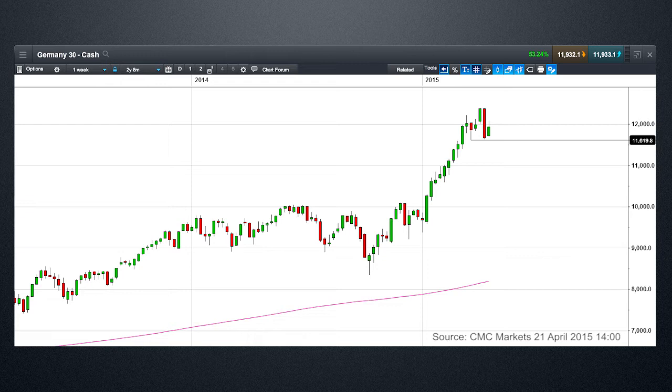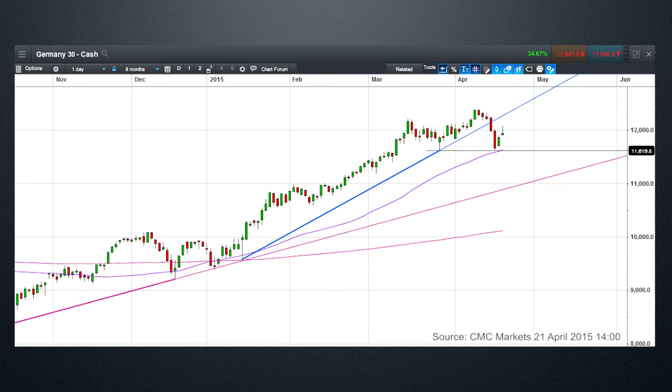If we then roll that out and put it into a daily candlestick chart, we can see once again how that's borne out. What's more important as well is that the 50-day moving average, along with that key support through the end of March lows, is going to be very, very critical in terms of the next move in the DAX. If we move below 11,600, then the prospect of a 600-point down move starts to increase.